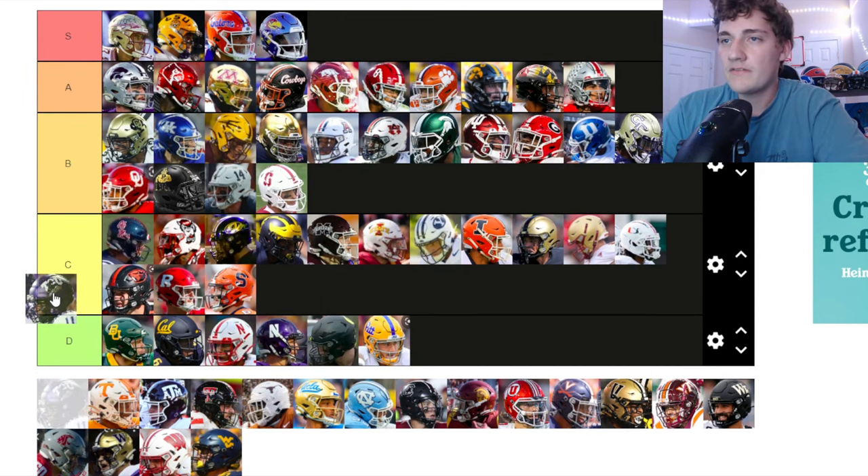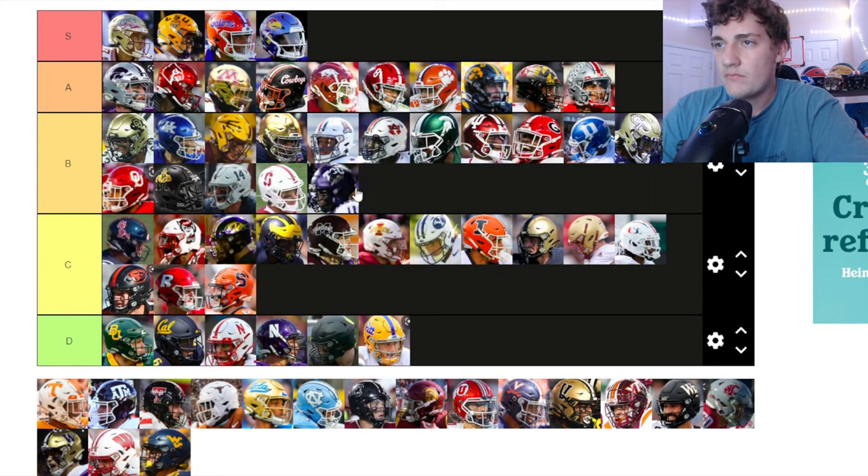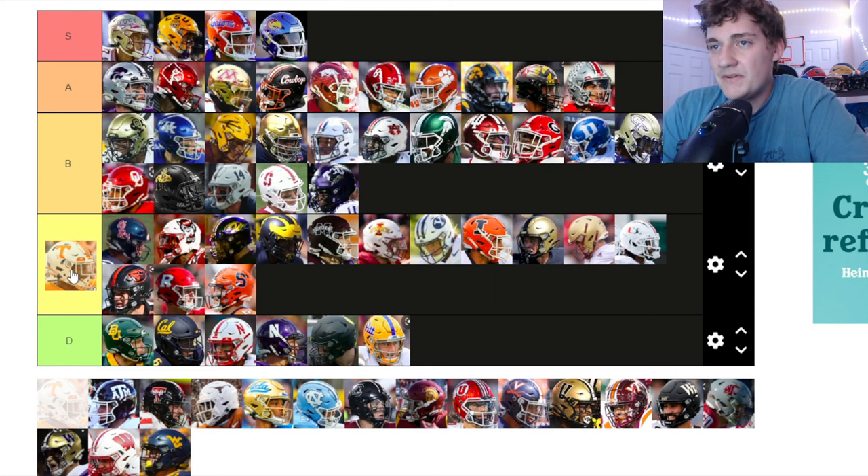TCU has a pretty solid helmet — the logo on the purple looks pretty nice. I'm personally not that big of a fan but I'm putting them in the bottom of B tier.